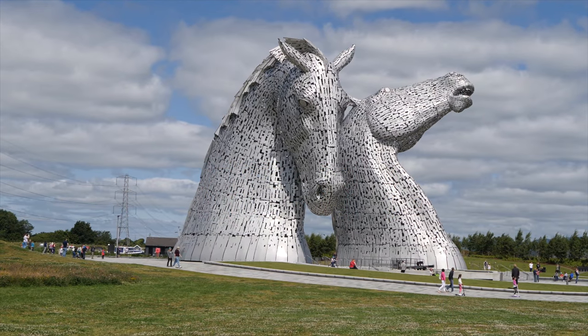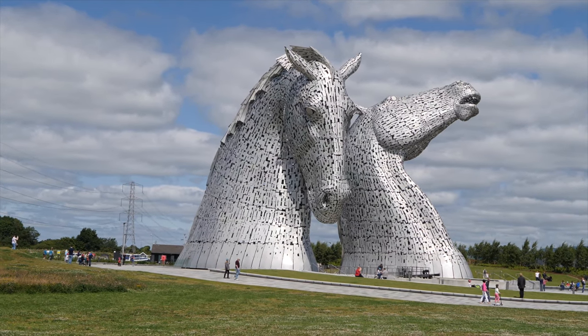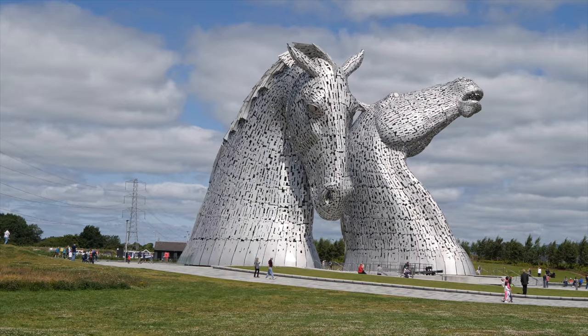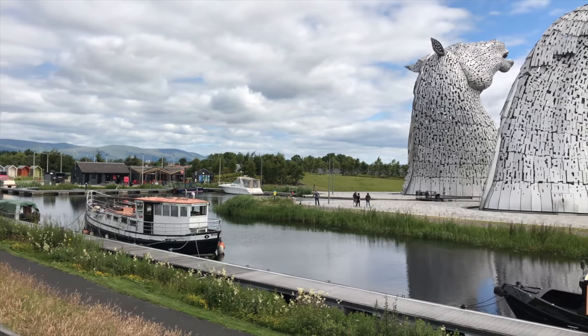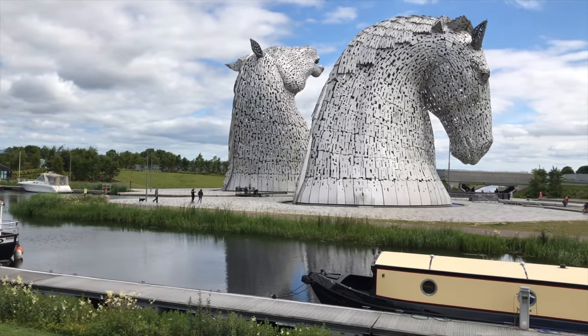The Kelpies stand in the Helix, new parkland connecting 16 communities in the Falkirk area. The 30 metre sculptures form a gateway to the new canal extension at the eastern end of the Forth and Clyde Canal.